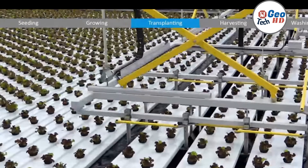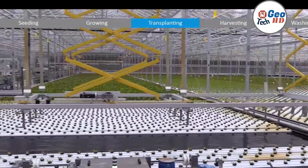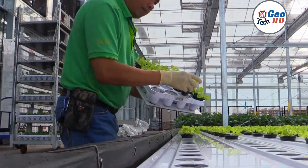Transplanting is a key aspect of hydroponic farming that allows for more efficient use of space and resources, resulting in healthier and more sustainable crop production. With these tips, you can take your hydroponic farming to the next level and produce high-quality crops.